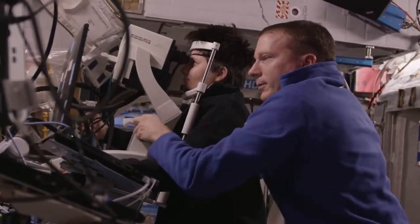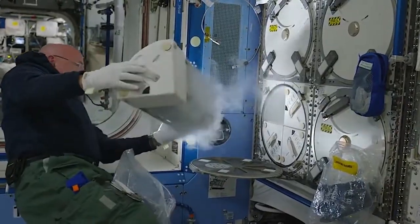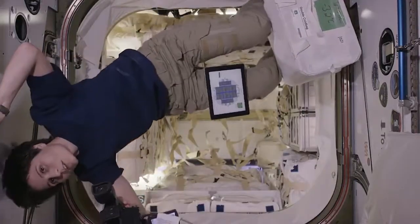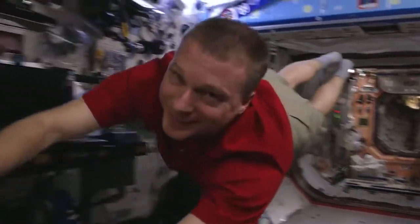Astronauts aboard the space station are performing the hard work now that will help NASA achieve its goal of helping to improve life on Earth and for missions to deep space destinations, including the journey to Mars.